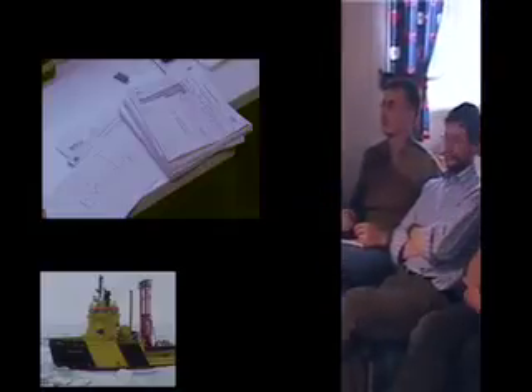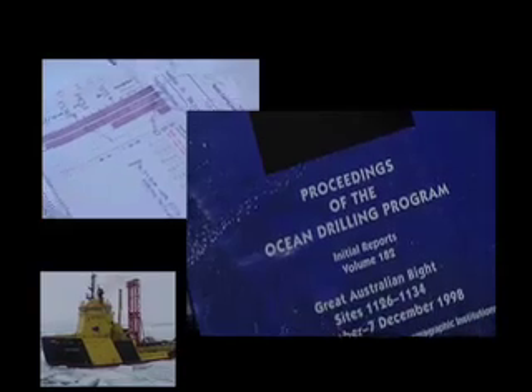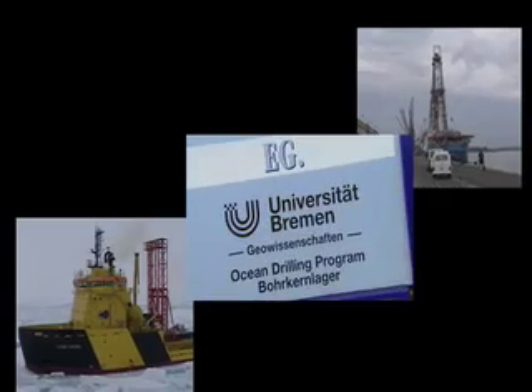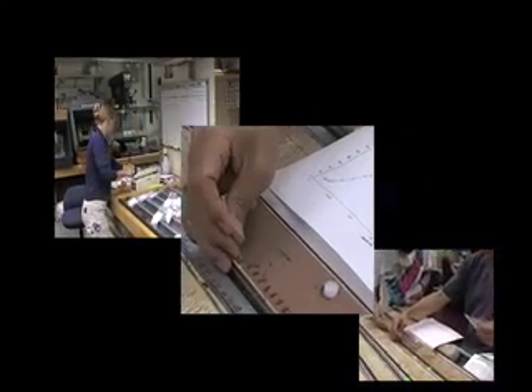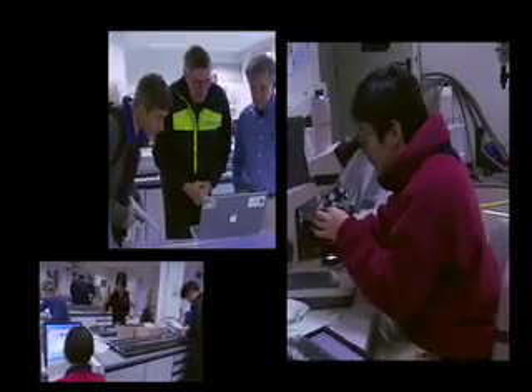Results are continuously discussed by the on-board science party through frequent meetings. Eventually, a preliminary scientific report is composed already on the ship, to be only swiftly edited afterwards. Back on shore, samples taken are expedited to the institutions of science party members, and to other interested colleagues, who enter detailed sample requests for post-expedition follow-up analysis.